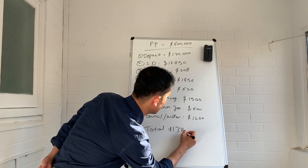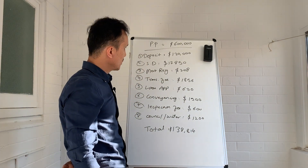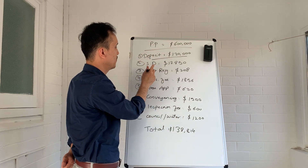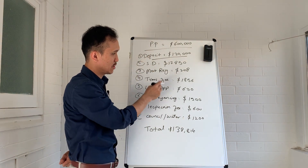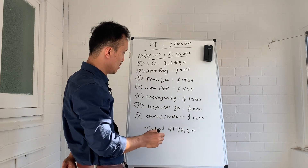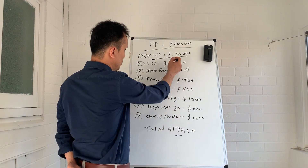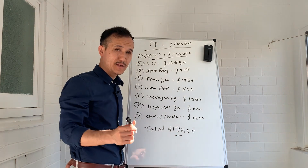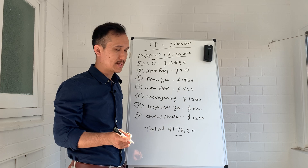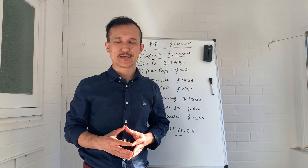So the total comes to $138,814. You can see that in addition to the 20% deposit there are also these extra fees and taxes that you need to pay to purchase the property. That's $120,000 for your deposit plus an extra $18,814 for all the other expenses and taxes.